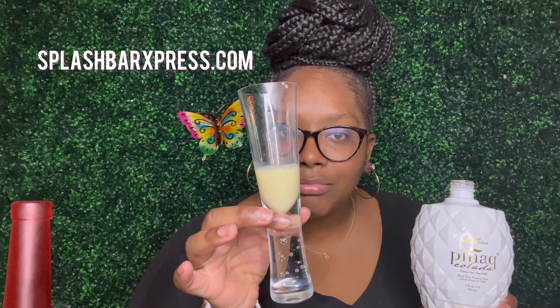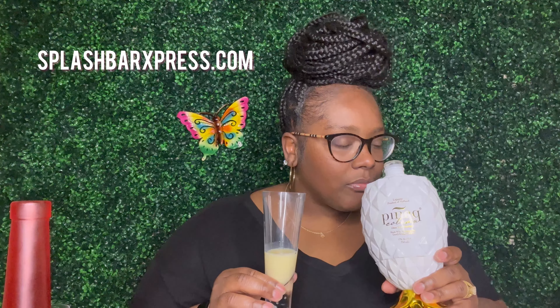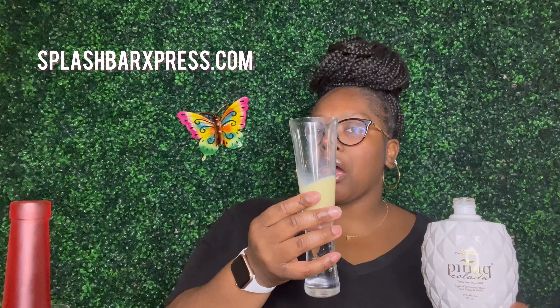Alright y'all, got my glass here — gonna pour a little bit. This has Dutch cream in it, so it's looking like milk, that's all I'm gonna say. The smell isn't strong at all. I think I'm smelling more of the cream, the Dutch cream. It's actually giving a pretty white look — kind of like eggnog in a sense. Let's taste it.